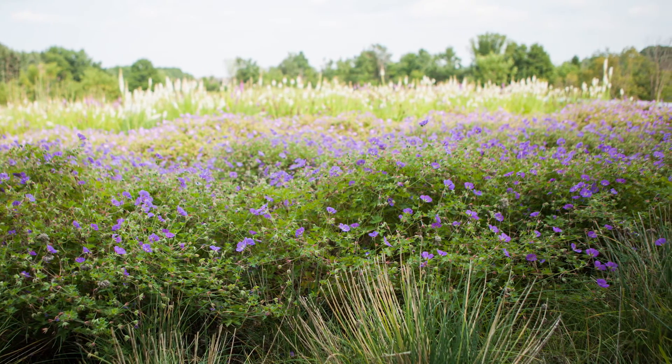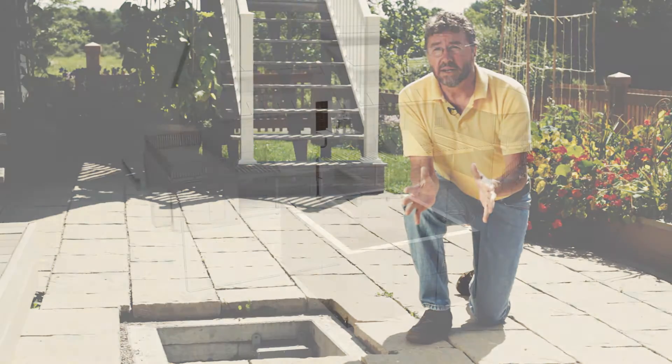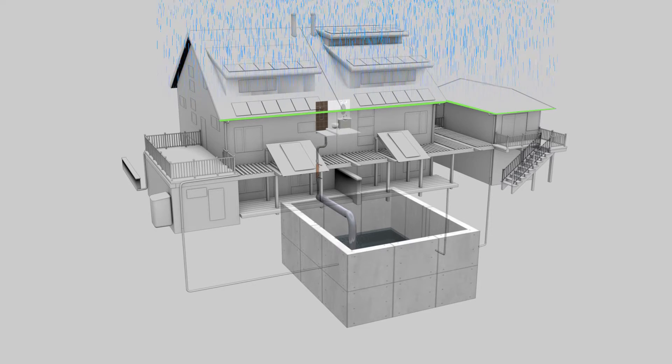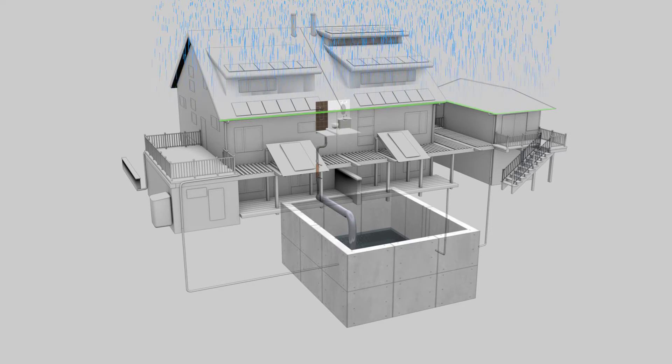Homeowners can put cisterns on their property. In fact, cisterns were quite common many years ago as a way of storing water. It's only in modern times that we got rid of them because we had running water available all the time.